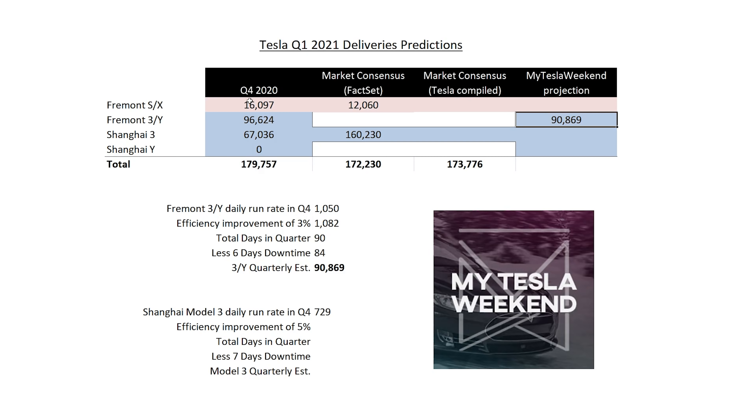On the S and X, the fact-set consensus is saying 12,000. I just don't see how that's the case because we've seen so painfully few of them on the road. I think I've got the lowest estimate out there, and this is based on a wild-ass guess: 2,000 units. I see 2,000 units being what is out there. Some of these aren't broken down because they aren't broken down in the available data. Fact-set: 172,000. Tesla's consensus: nearly 174,000 — which is great.